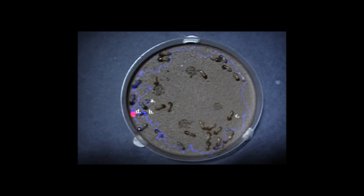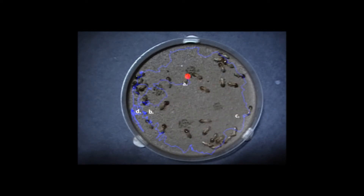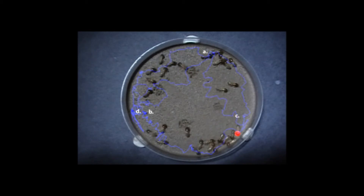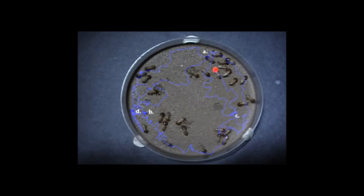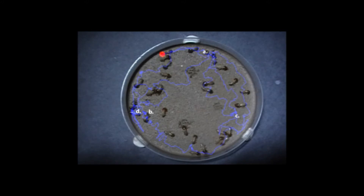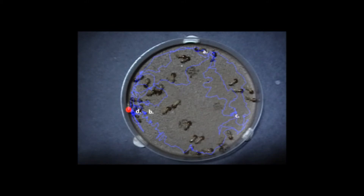At about four and a half minutes, the termite picks up the first dollop from A and transports it across the dish to redeposit it at a new location. Several other termites gather around the relocated dollop to investigate. After a time the termite returns to the relocated dollop, and eventually comes back to site D — this is where the site of cooperative digging will emerge.